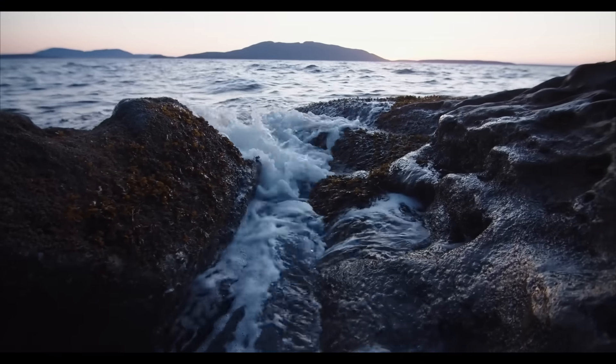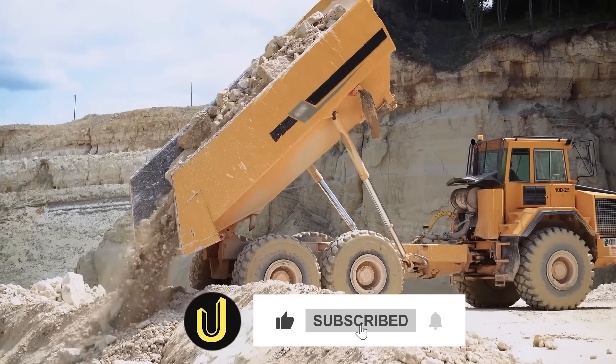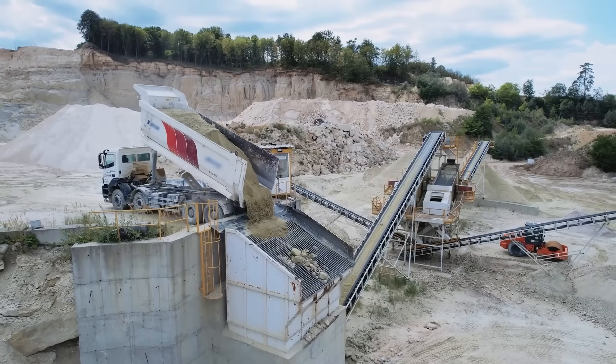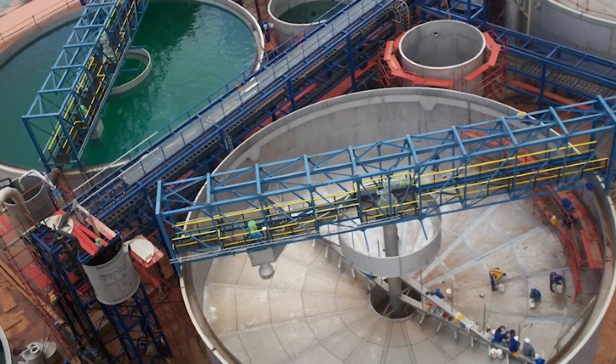If you found this look into the engineering of the Goshen Project fascinating, make sure to hit that like button, subscribe to Ultimate Mega Builds, and ring the notification bell so you don't miss our next deep dive into the world's most incredible engineering projects. Let us know in the comments what you think about this project.